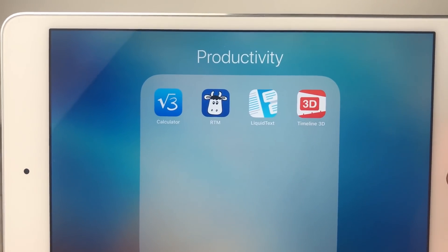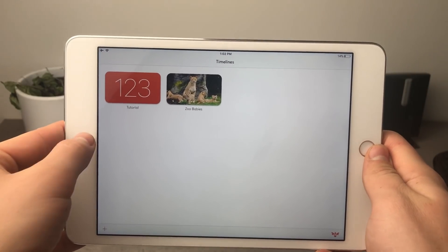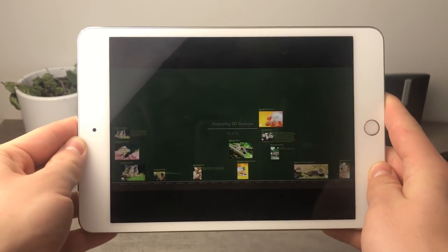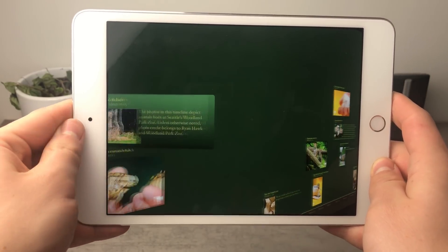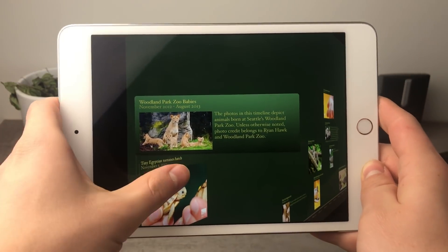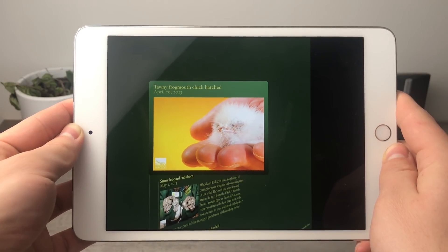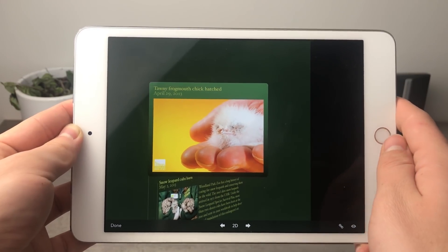The fourth productivity app is Timeline 3D. When you open it, it prepares 3D textures and displays a timeline. You can create your own timelines from scratch — it's a really great way of presenting things. Productive people create things, and if you want to show others what you've created, this is a great way to do it.